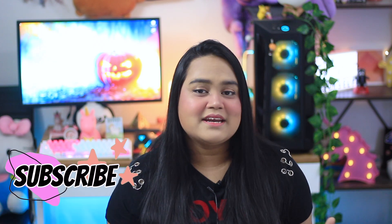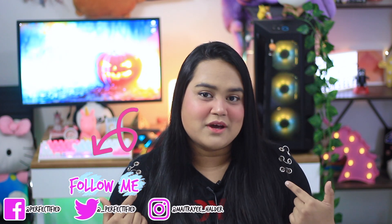If you are new to my channel, hi, I'm Withri Haldar. I post a lot of skincare content mixed with other content I enjoy. If you're into that, consider subscribing and hitting the bell notification. Also follow me on social media, especially Instagram where I'm most active and do live sessions to help with your skincare queries. Without further ado, let's get into today's video.